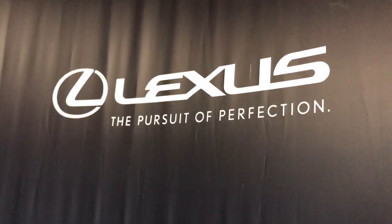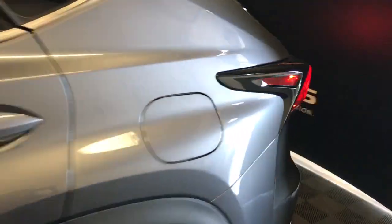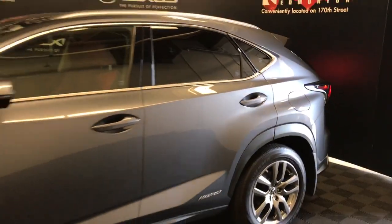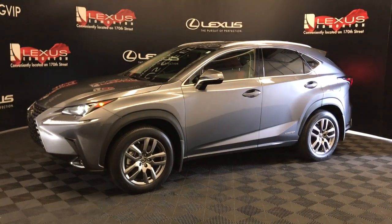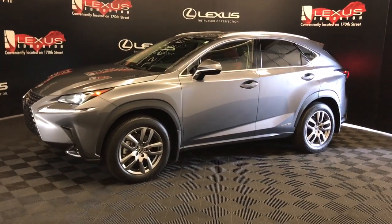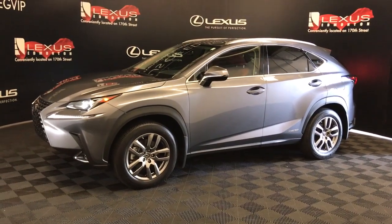Welcome to Lexus of Edmonton, located on 111th and 170th Street. We're looking at a 2020 NX300 hybrid premium package in atomic silver. This is a 2.5 litre inline 4 with CVT transmission, all-wheel drive, and 194 horsepower.